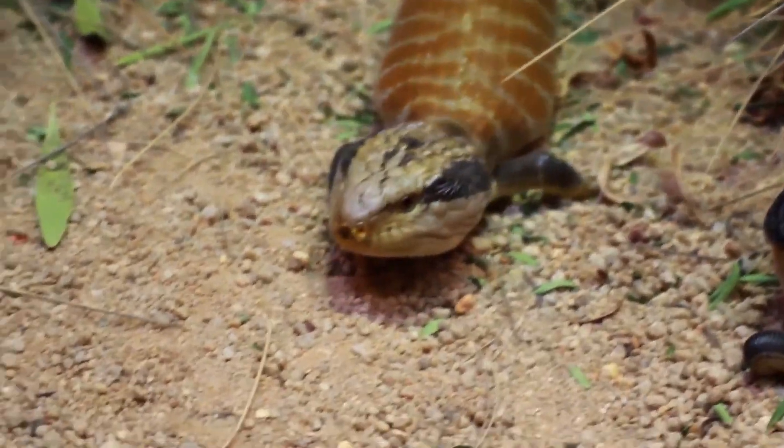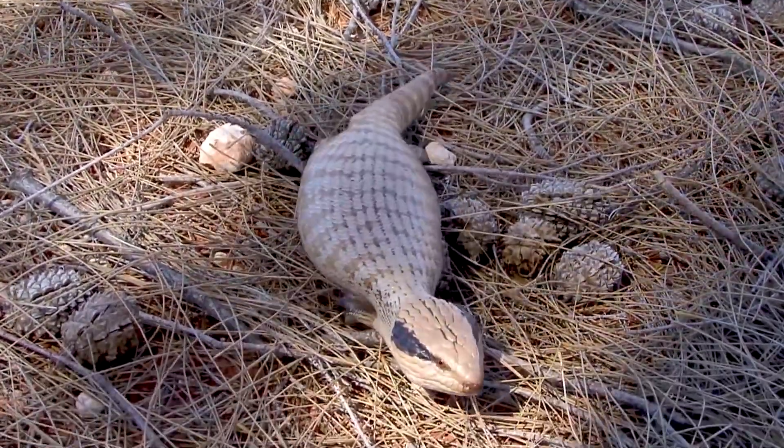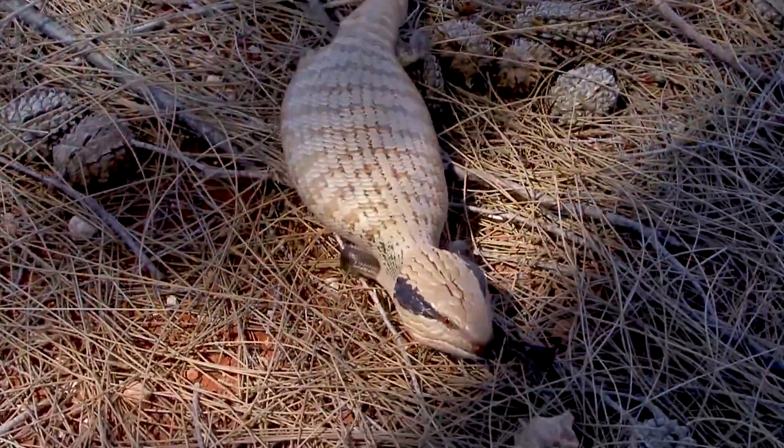Blue-tongued skinks are important members of their ecosystem, as they help to control insect populations and are preyed upon by larger predators, such as birds of prey and snakes.